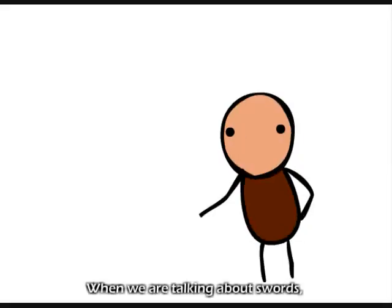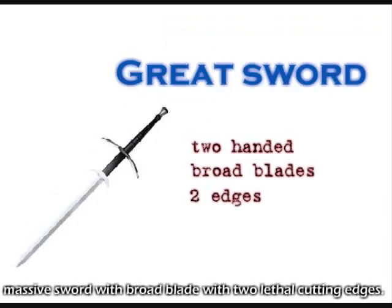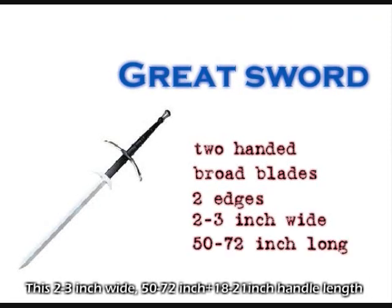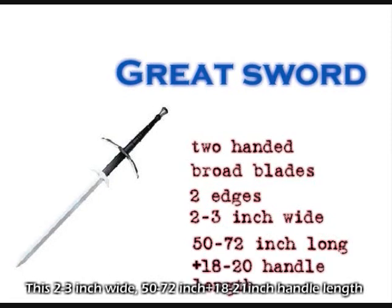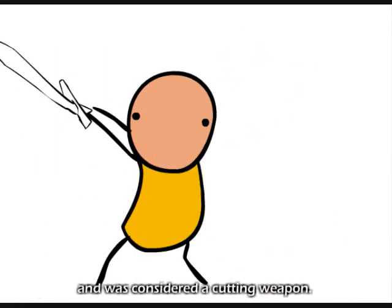We cannot leave the greatsword out. Greatswords were two-handed, massive swords with broad blades with two cutting edges. This 2 to 3 inch wide, 50 to 72 inch, plus 18 to 21 inch handle length, long monster sword was capable of striking a massive blow. It was considered a cutting weapon.